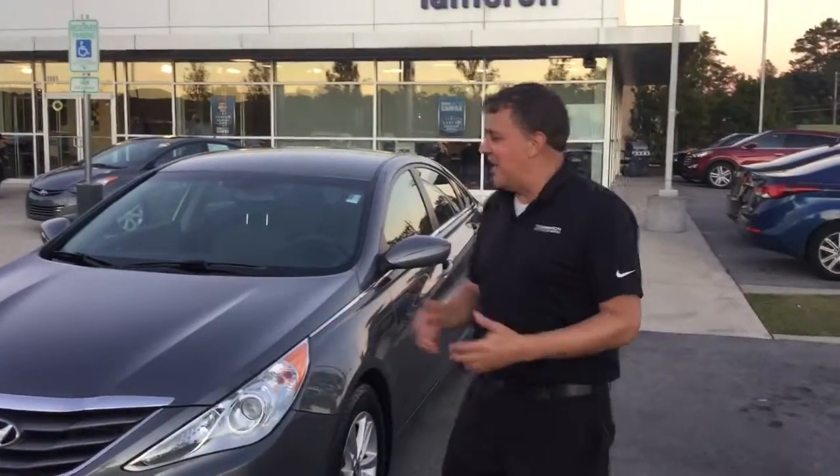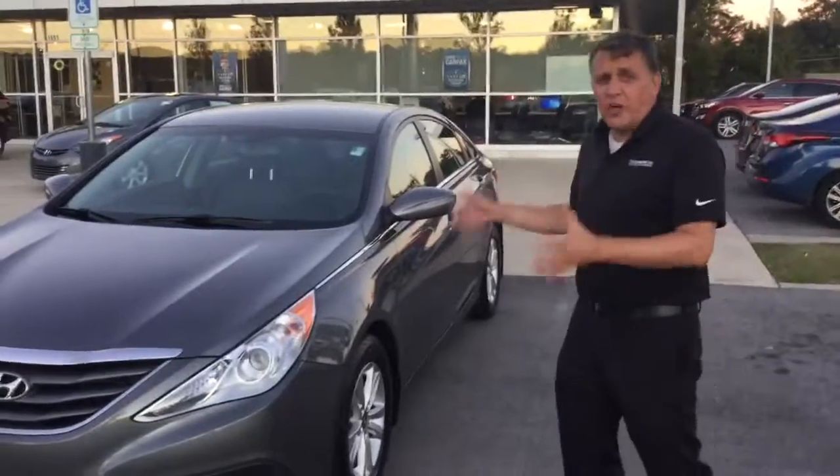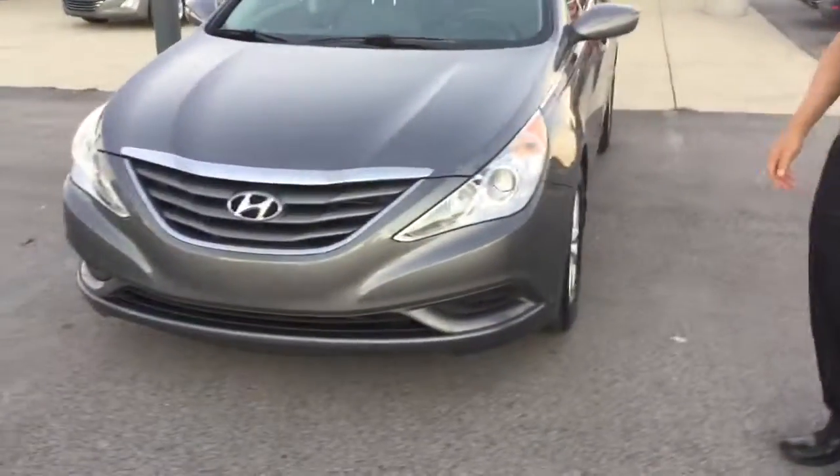This is Andrew. I'm here at Tamron Hyundai. I want to show you this vehicle before you come out and see it in person. This is the 2012 — it's just about a detail. It looks great, too.